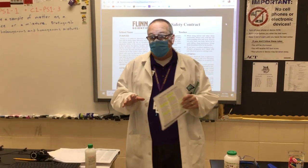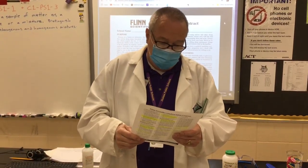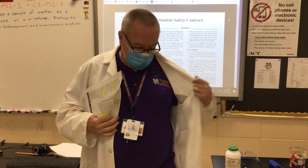Before every experiment, I will cover safety protocols specific to that experiment, so we will be covering these repeatedly throughout the year. It also says here — I may pick and choose a few highlights from this contract — we're going to print it out and have you sign it and return it with your parents' signature, so your parents know what we're expecting of all students here at Dumas High School and the University of Arkansas Phillips Community College for our chemistry courses.